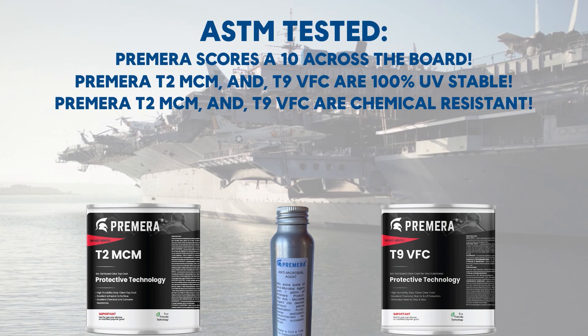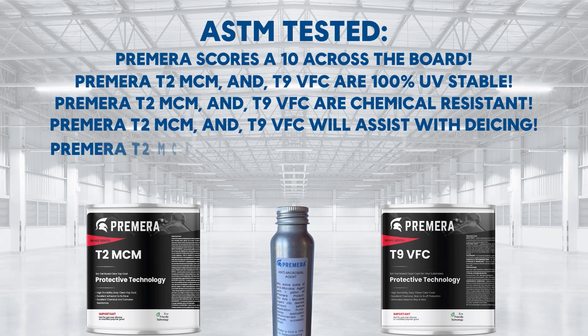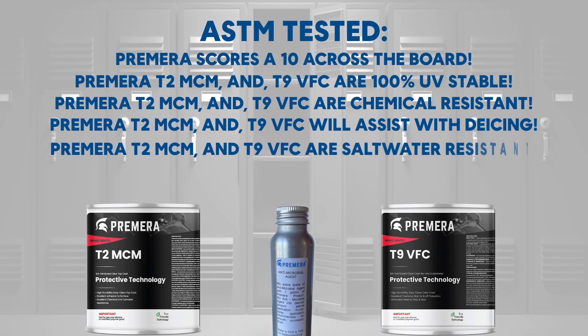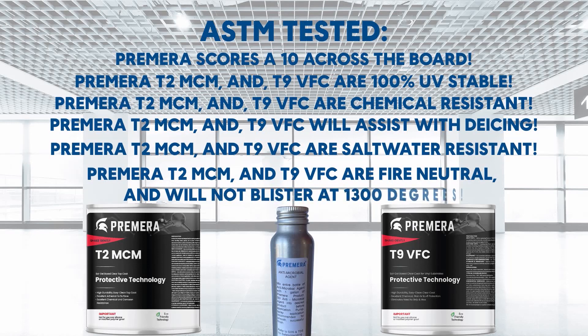Primera T2 MCM and T9 VFC are chemical resistant. Primera T2 MCM and T9 VFC are salt water resistant. Primera T2 MCM and T9 VFC are fire neutral and will not blister at 1,300 degrees.